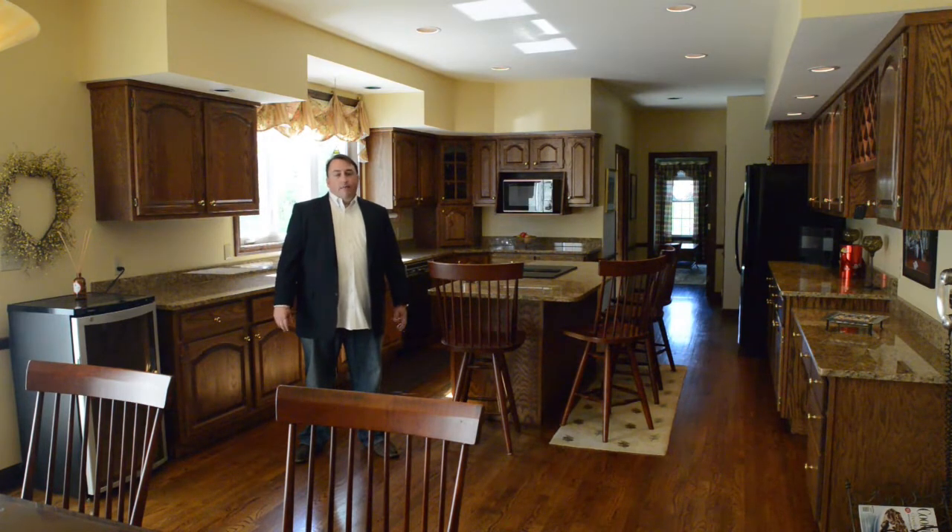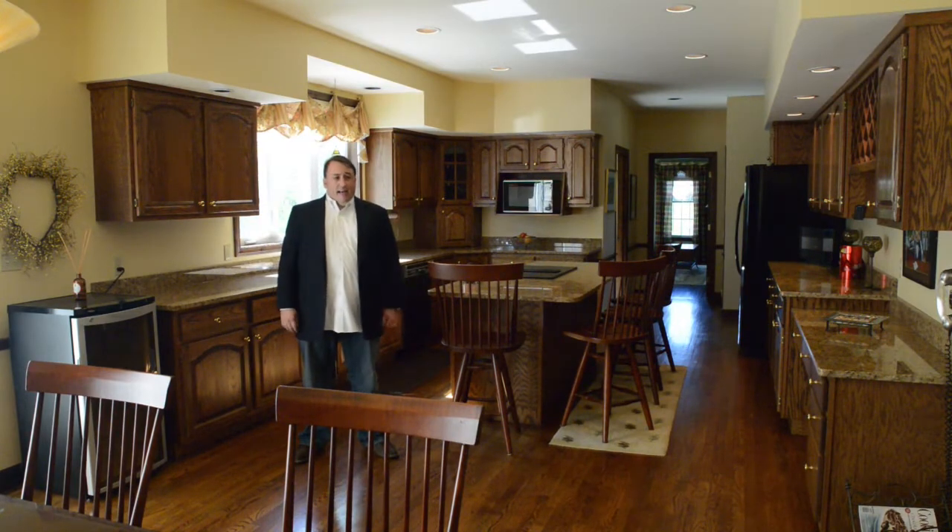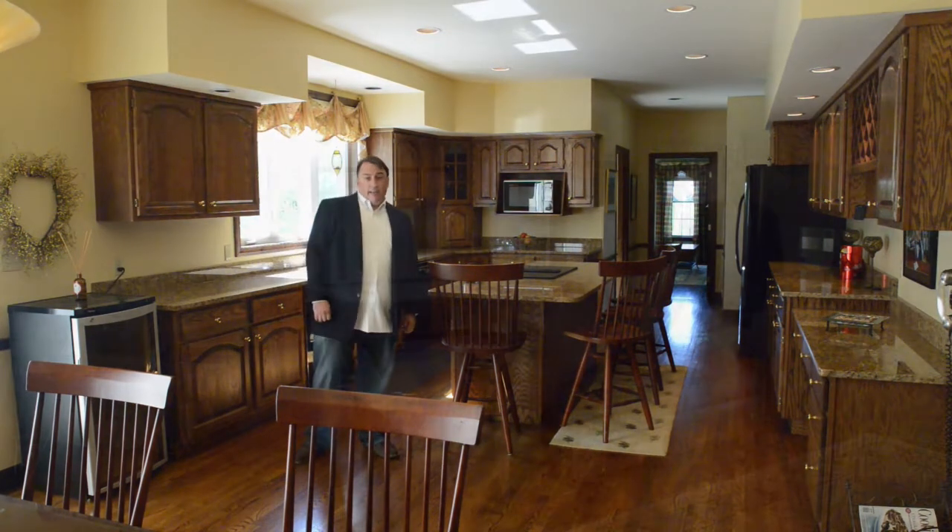Custom-built, big 4,500 square foot home, four or five bedrooms, all custom, all high-end, a lot of cool features. Let's take a look.